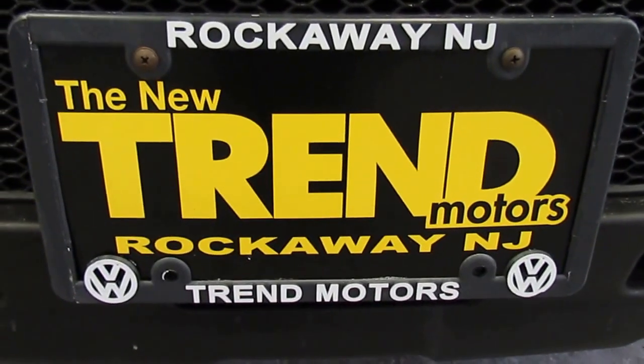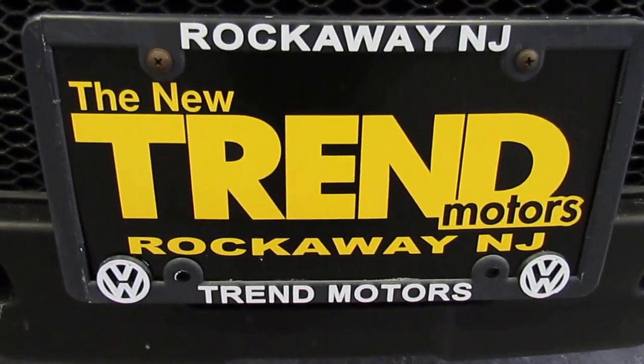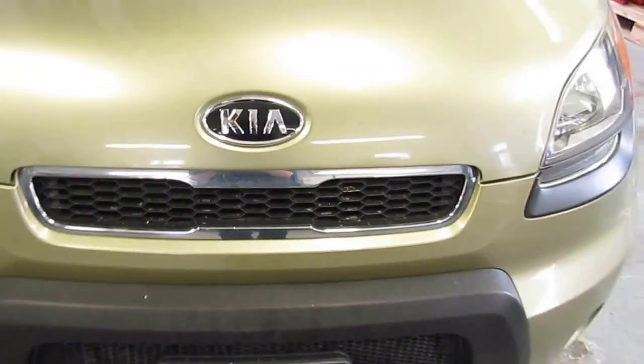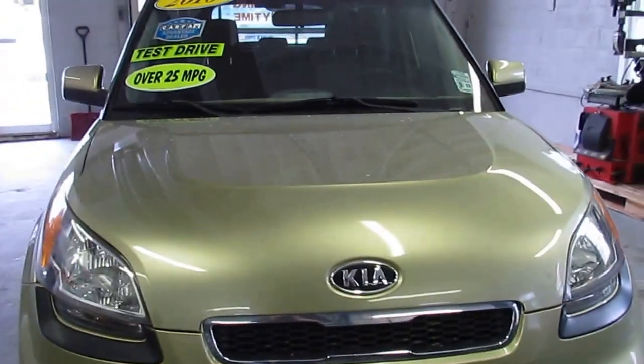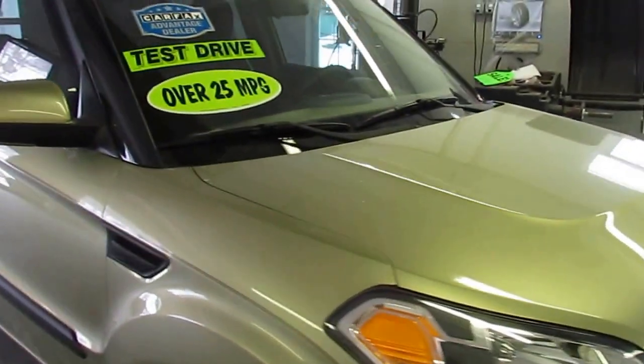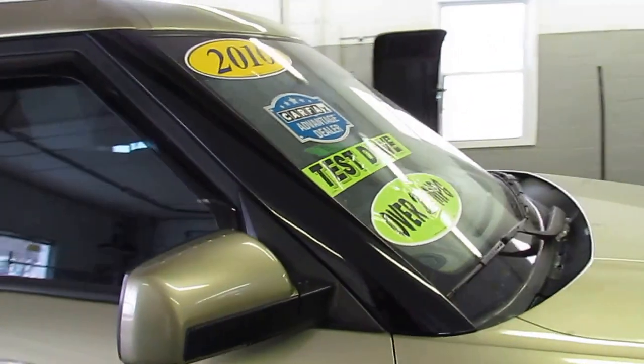Hey everyone, it's Kim from Trend Motors Volkswagen here in Rockaway. Today we have one of our pre-owned vehicles, a 2010 Kia Sport Soul. It's green on black cloth interior, just over 116,000 miles. It is sold as is.